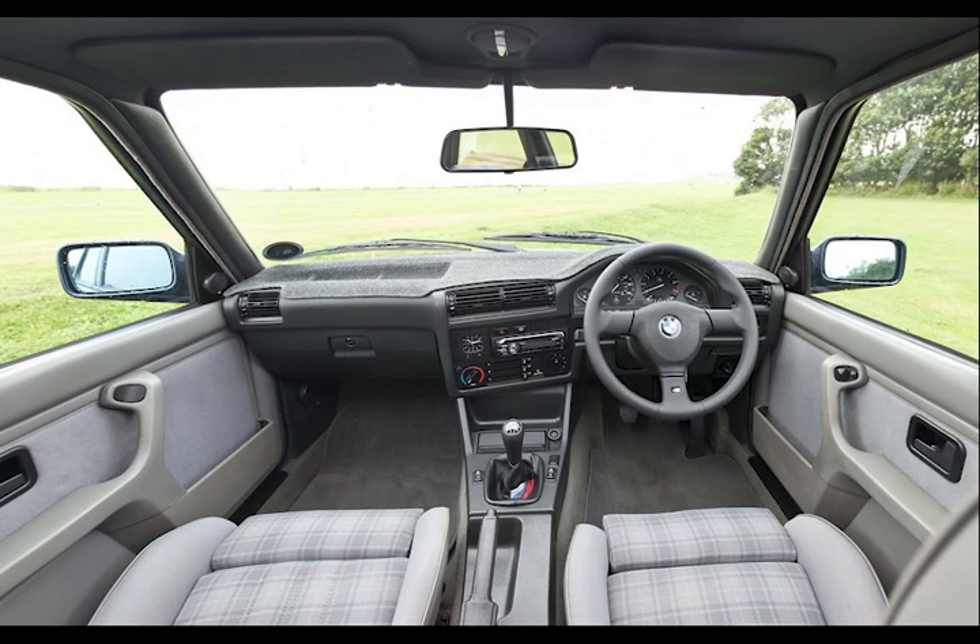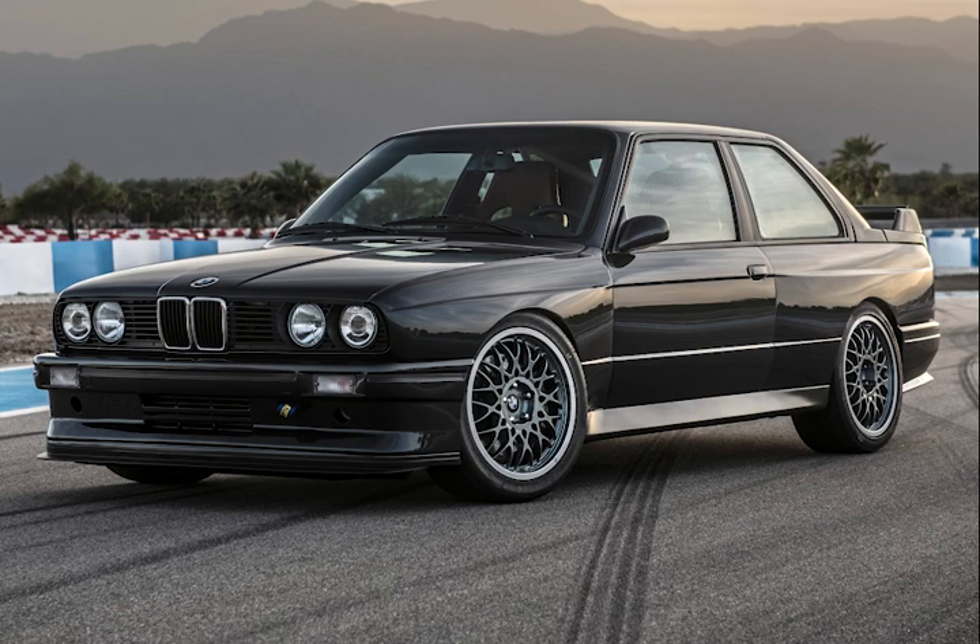But once the E36 came out, it kind of just took off from what the E30 was before, so you don't see a lot of changes from there. The E30 features a lot of engines — some four cylinders, some six cylinders. And the six cylinder was one of the last original naturally aspirated straight six engines.